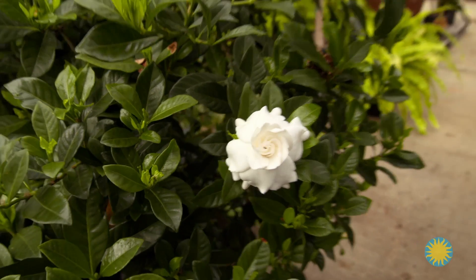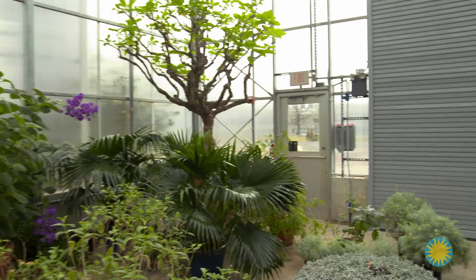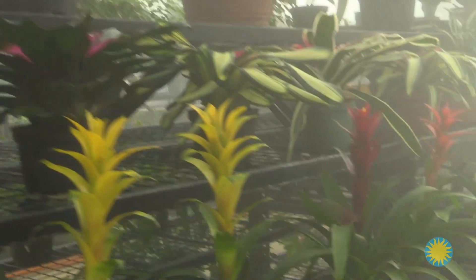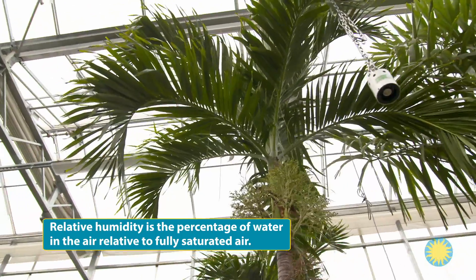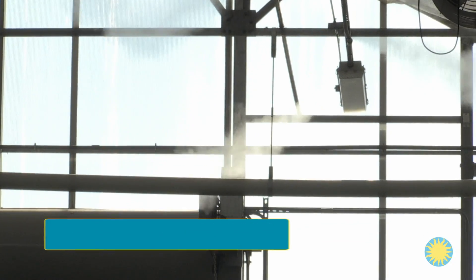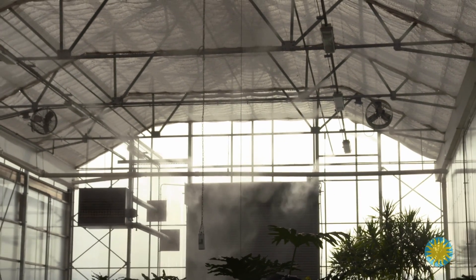Flowering and fruiting plants like these hibiscus, kumquats, and gardenias are beautiful and smell incredible. But they're also incredibly sensitive to light and moisture — some prefer conditions that are cool and moist, while others prefer it warmer and dry. The greenhouse is designed to suit the needs of all the plants. For tropical plants, you want a relative humidity above 50%. There's a sensor in this greenhouse that will tell you when the relative humidity falls below 50% — and the fogging system kicks on, adding moisture to the air.